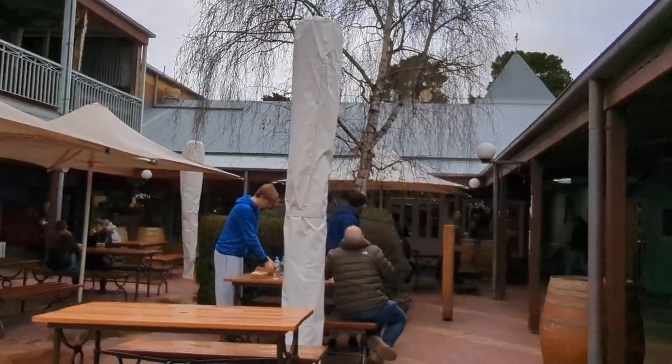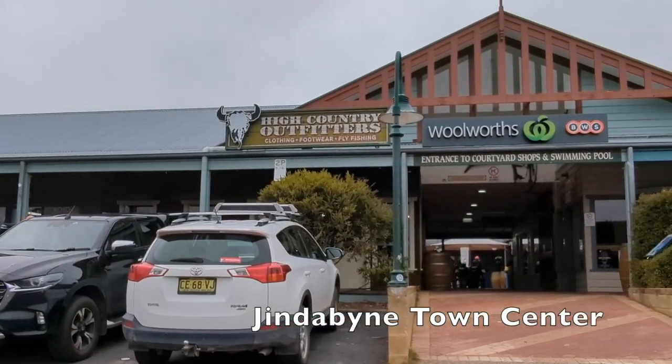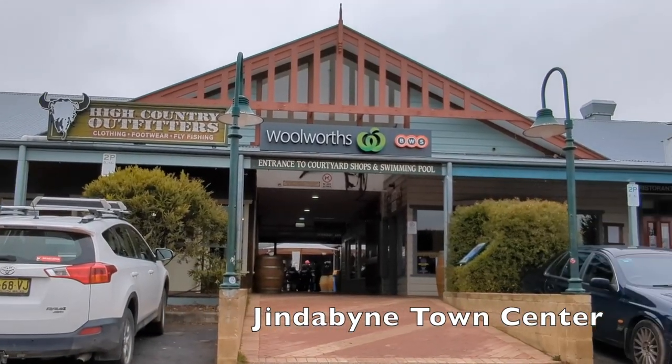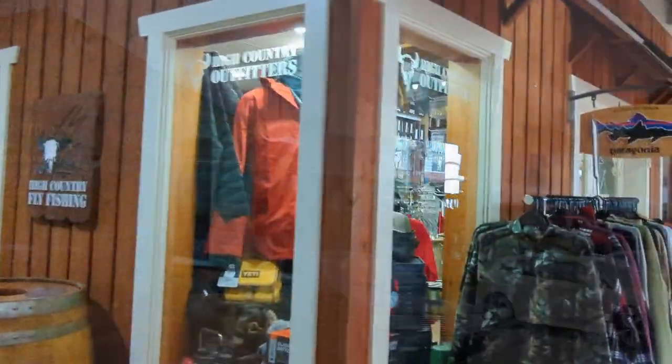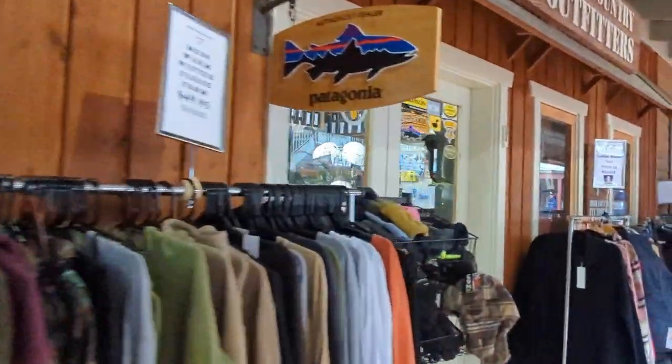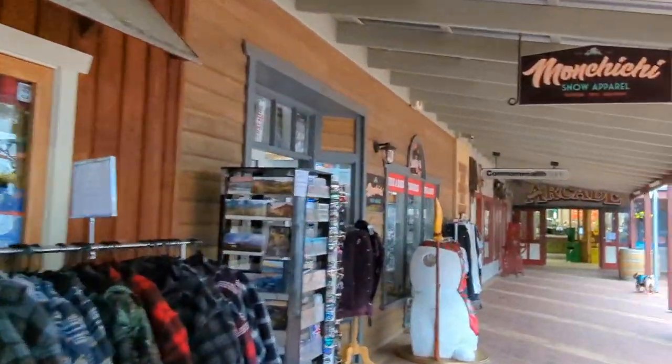We normally book Airbnb in Jindabyne or the Jindabyne Noma Holiday Park. Nuggets Crossing in Jindabyne is a fantastic little shopping centre with shops, takeaways, a bakery, a coffee shop, snow gear hire, a chemist, restaurants, and boutiques, as well as a Woolworths supermarket, a BWS, and an ATM.